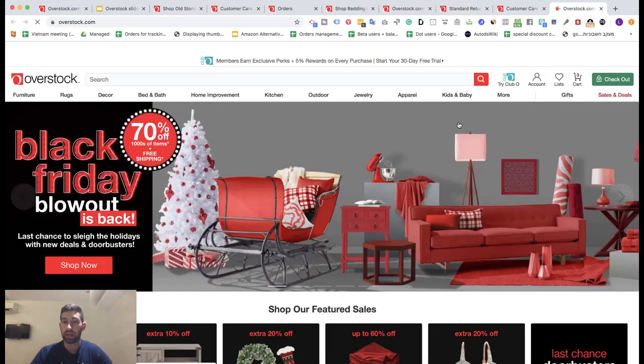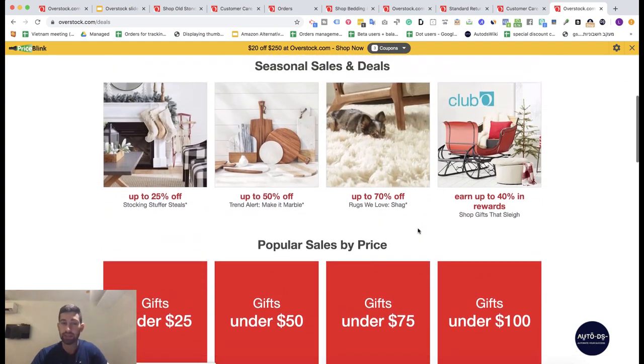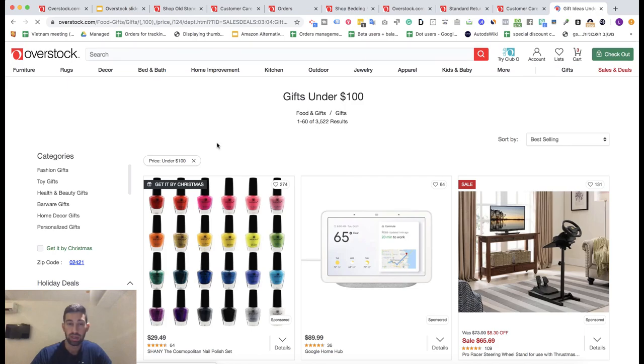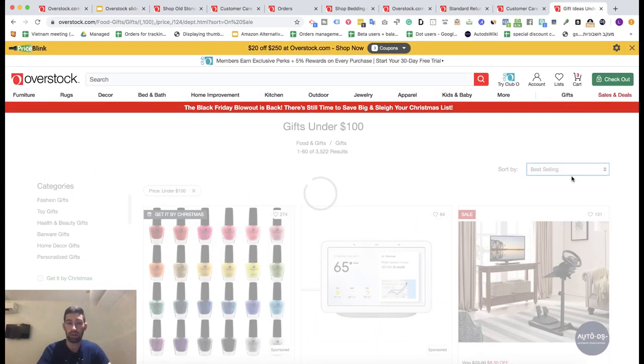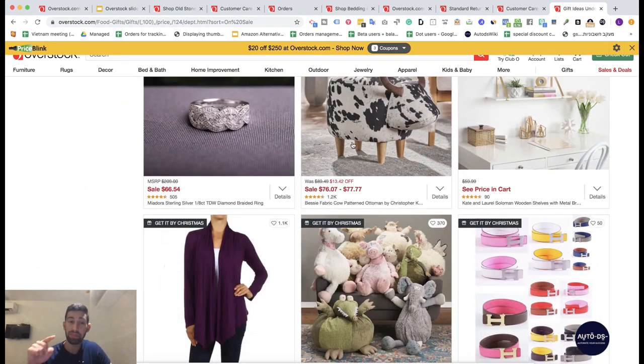The last thing I really like about Overstock is their sales and deals section, which is sorted and organized in a very easy-to-use way. You can find products with discounts, filter by gifts under $100, and sort by 'on sale' to see a huge range of discounted products. Because not many people work with this supplier, you'll be more competitive. Check this category daily, list discounted products using AutoDS monitoring, and when the price increases your listing price updates automatically — letting you sell cheaper than competitors and make strong profits.